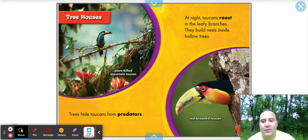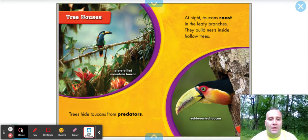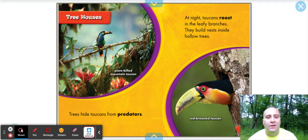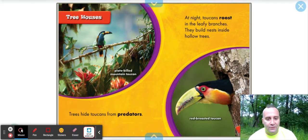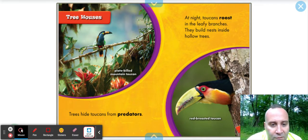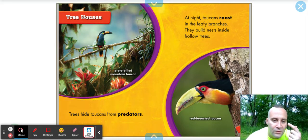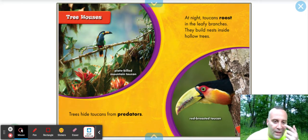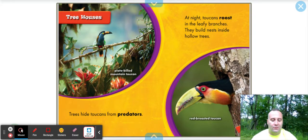Tree houses. Trees hide toucans from predators, which we talked about earlier. At night, toucans roost in the leafy branches. They build nests inside hollow trees. This is called the red-breasted toucan, and again, just so amazing. Look at his eye — it's blue, and inside is yellow, and then black, and then the face is red, black, and orange. Just a beautiful bird overall.